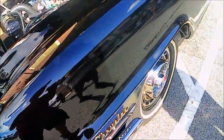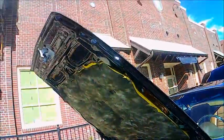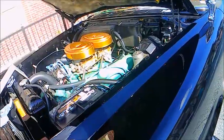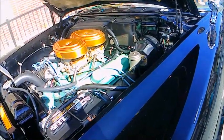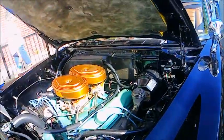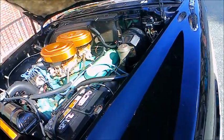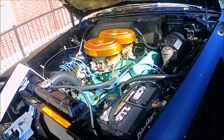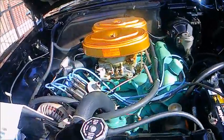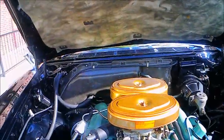Now we're getting a look under the hood. We see a 413 cubic inch engine with dual carbs and 405 horsepower, so this is truly a powerhouse. Immaculate under the hood here.